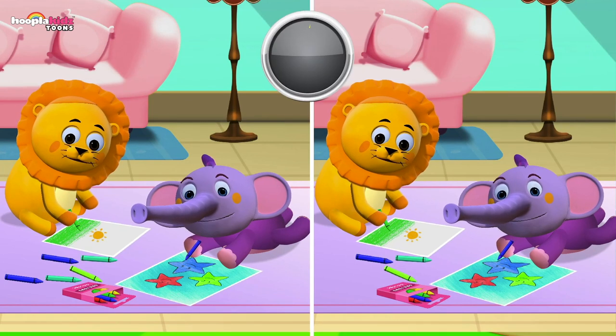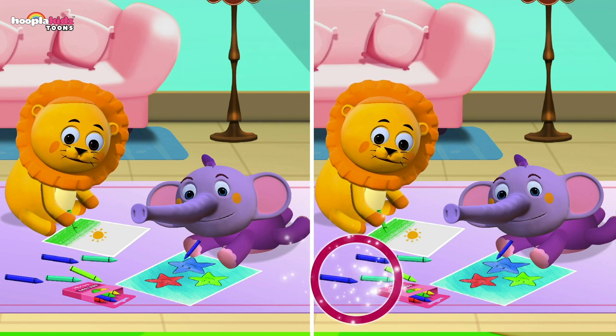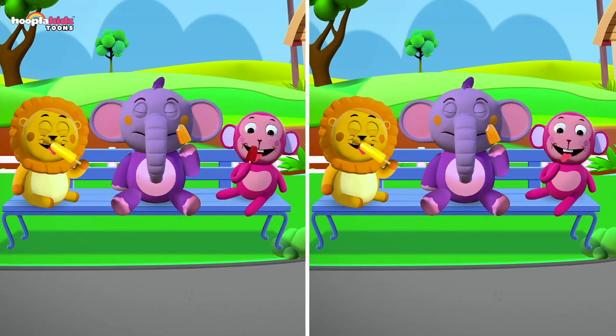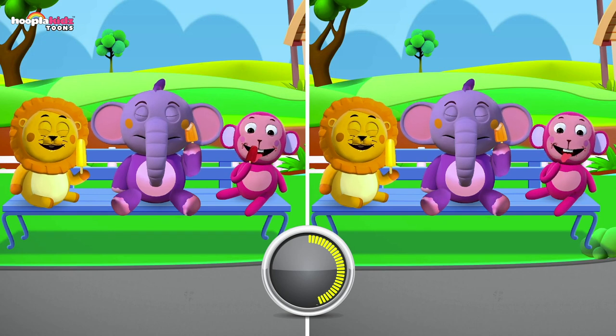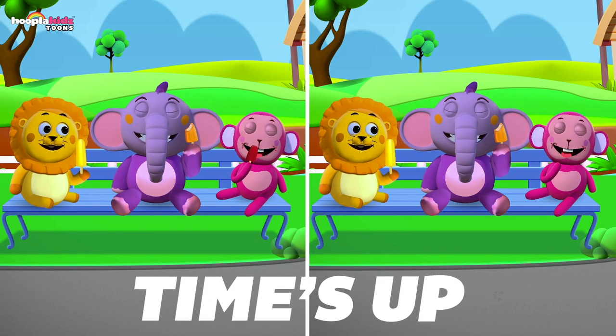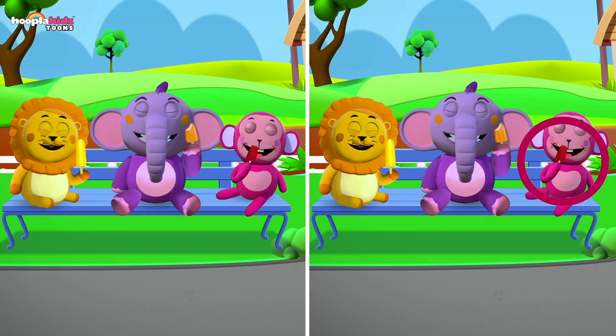Next, it's me with my friend — we're doing some colouring! Can you spot the difference? Time's up — that's right, there's a crayon missing! It's a lovely sunny day and we're all eating ice pops. Can you find any differences between the two pictures? Time's up — that's right, in this picture Monkey doesn't have his ice pop!